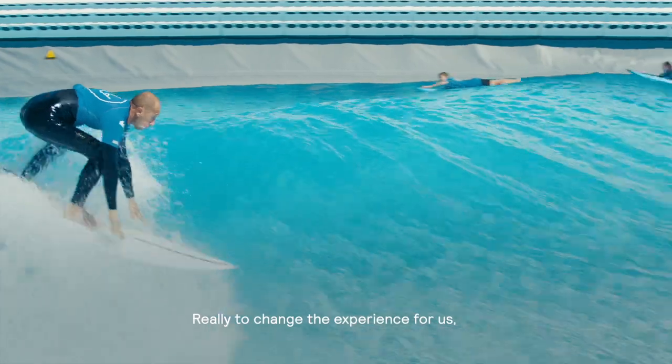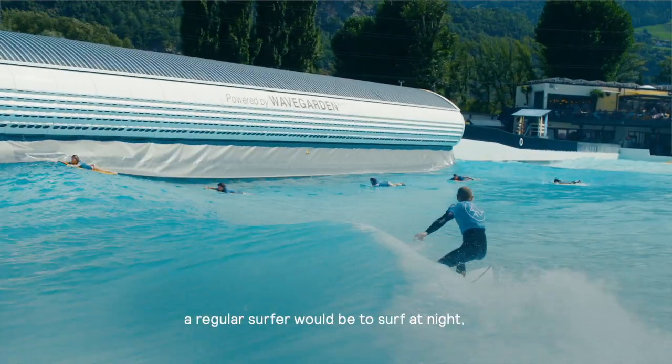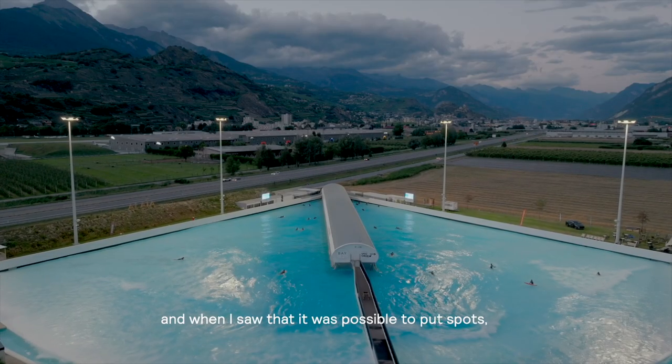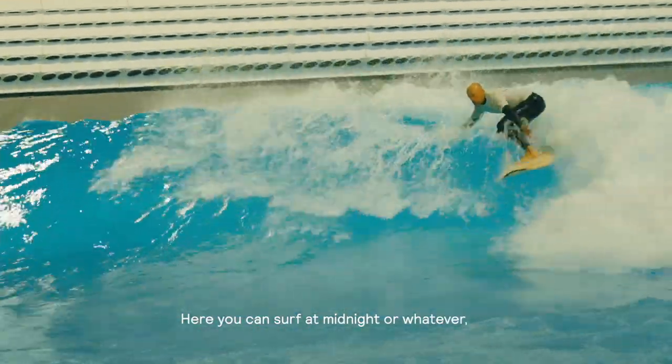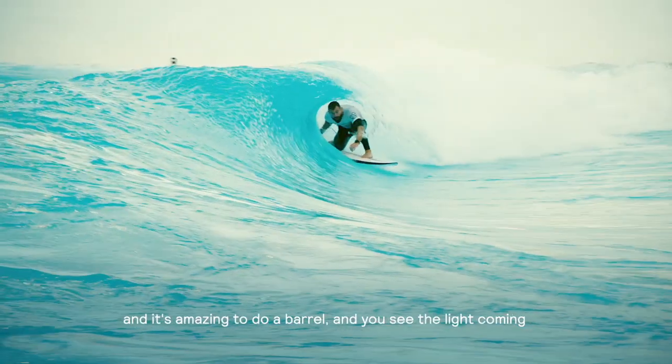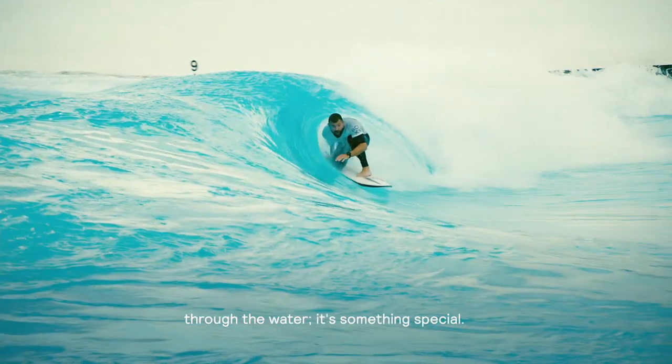To change the experience for us, a regular surfer would be to surf in the night. When I saw that it was possible to put spots, it's something unique. Here you can surf at midnight or whatever, and it's amazing to do a barrel and you see the light coming through the water — it's something special.